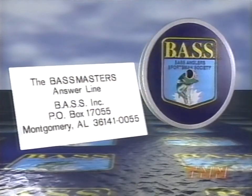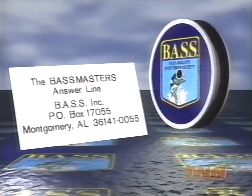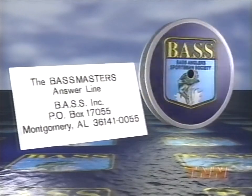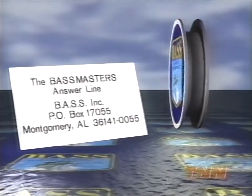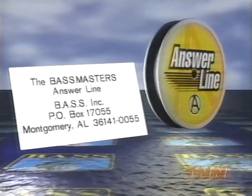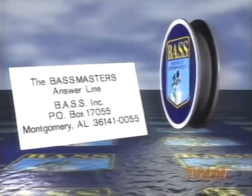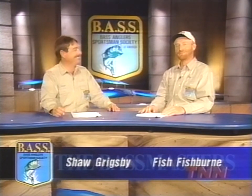If you've got a question you'd like to ask the pros, jot it down and send it to Bassmaster's Answer Line, Bass Incorporated, P.O. Box 17055, Montgomery, Alabama 36141. Be sure to include your name, address, and phone number. All letters, whether we use your question or not, will go into a drawing for an all-expenses-paid trip to the 2001 Bassmaster Classic, courtesy of Bass. That's going to do it for this week's edition of the Bassmasters — we'll see you next week.